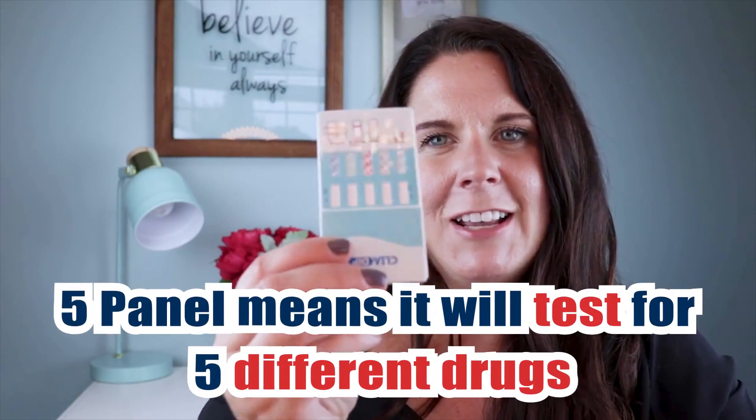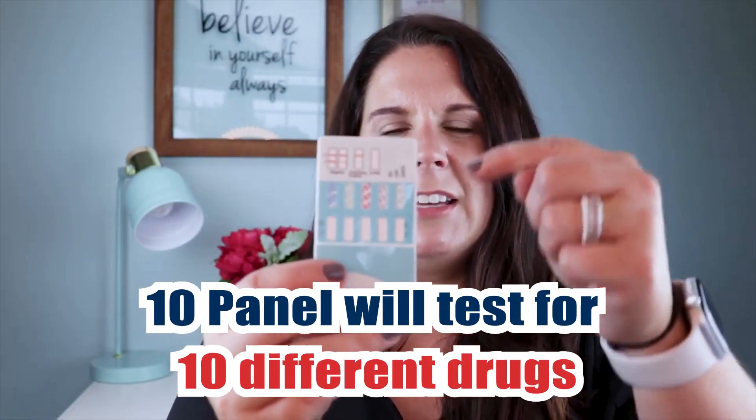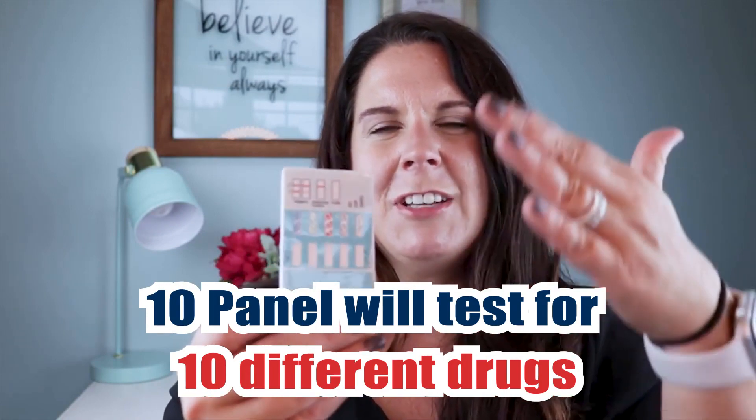A five-panel test looks like this. The one I'm showing you right now is actually a ten-panel because it tests for drugs on both sides. A five-panel will look just like this, but with just one side. You can also order drug testing strips for alcohol — if you're concerned about alcohol, the regular drug tests don't usually test for it, so you'll need to order that separately.